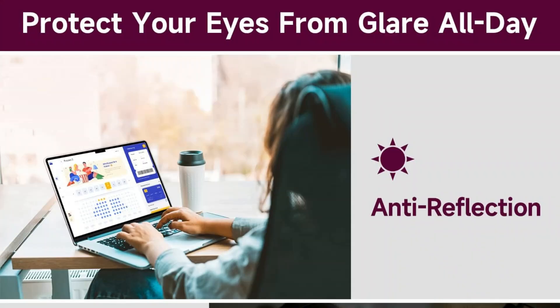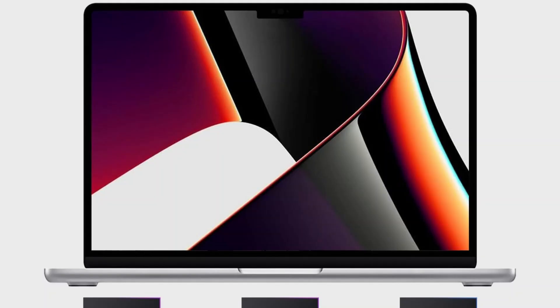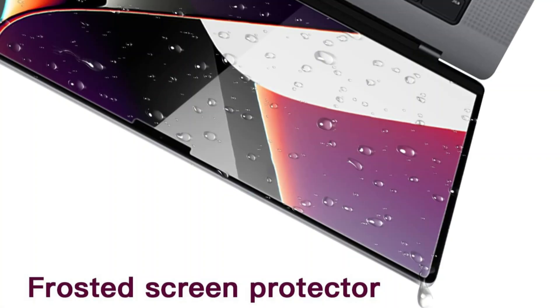Professional programmers, web developers, and e-commerce specialists, as well as people who often use computers for extended periods of time, can benefit from this anti-glare MacBook Pro M4 Screen Protector. It can reduce glare and efficiently relieve eye fatigue and dryness, safeguarding your vision and enhancing your comfort and health.